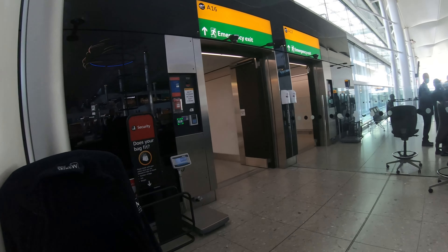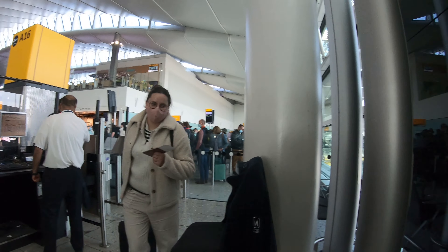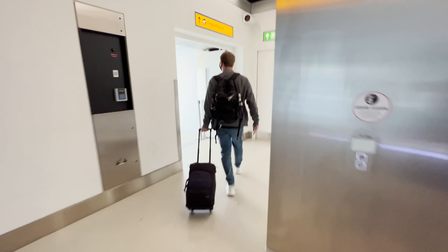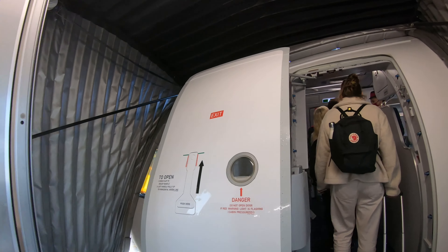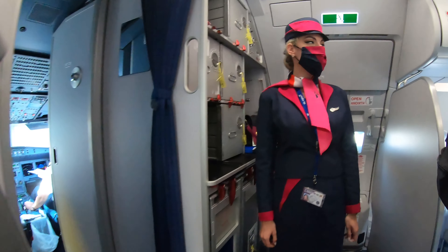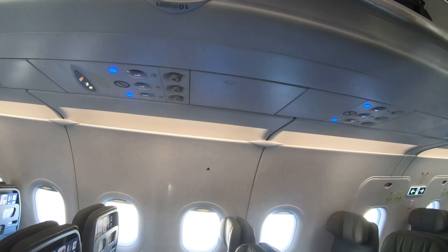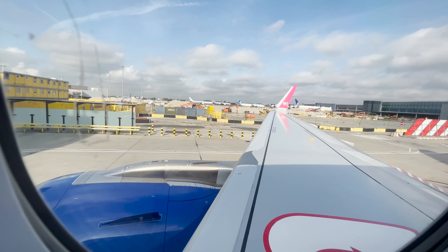Boarding was called by seat number — basically the front nine rows boarded first, then everybody else. Thanks to everyone's documents having already been checked either at check-in or just before boarding started, the boarding process was just like any other — a bit of a free for all, but we all got on. We made our way along the super long jet bridge and onto the aircraft. I do like the matching face masks to the crew uniform, and the hats are quite a nice touch too. We're in row 10 today, just in front of the overwing exits.